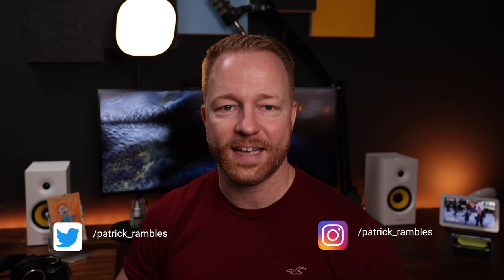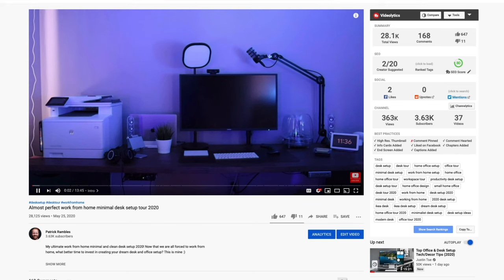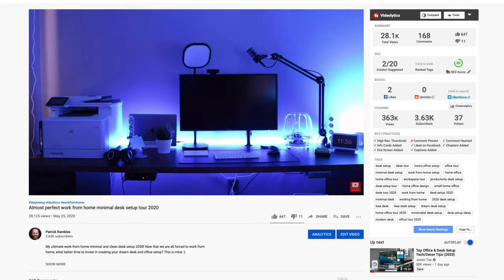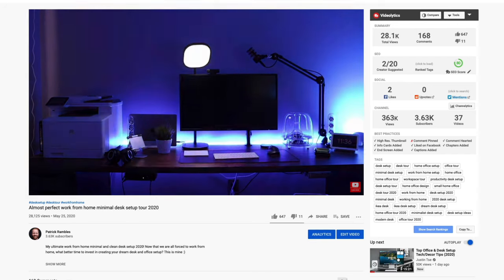Hey, what's up guys, it's great to see you all again. If you're new here, I'm Patrick and this is where I ramble about tech and other stuff. I started my YouTube journey on the 17th of April 2020 and one of my first videos was a desk setup tour called 'Almost Perfect Work From Home Desk Setup Tour 2020' — that's a mouthful. Almost perfect means there was room for improvement, and improvements I have made.